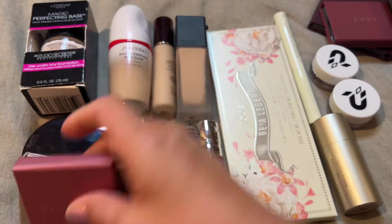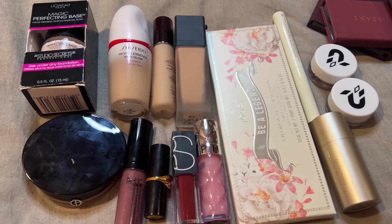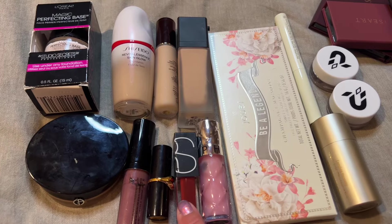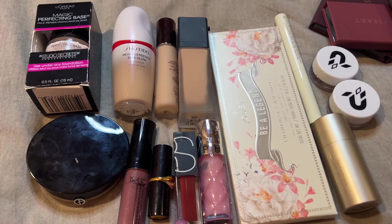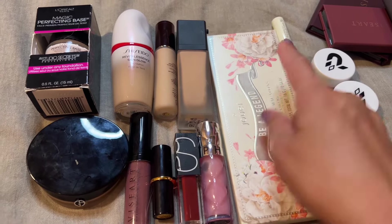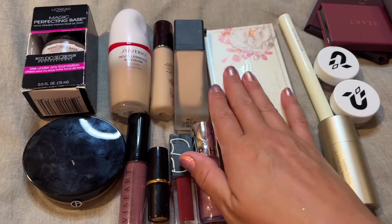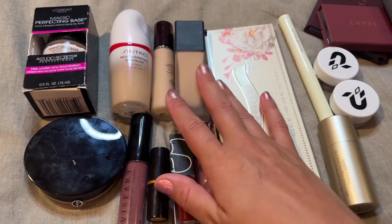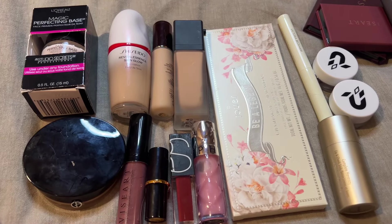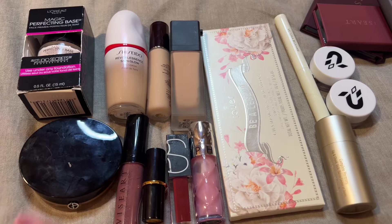I don't know if there's going to be much decluttering this round — maybe one of the lipsticks could end up on the chopping block, or something else if it just doesn't work for me. It kind of depends on my mood; sometimes I feel more like decluttering than others. But this is everything I have for you today — I hope you enjoyed it, hope you're having a great one, and I'll see you in my next video!